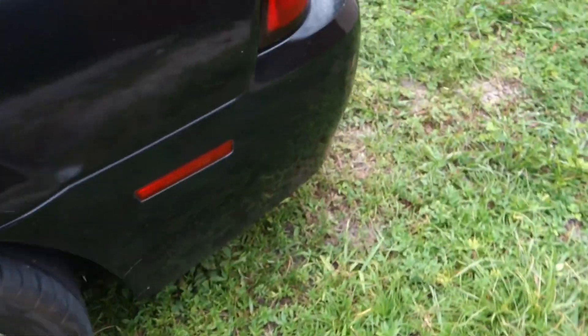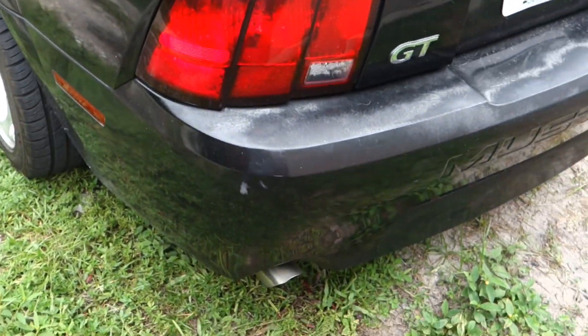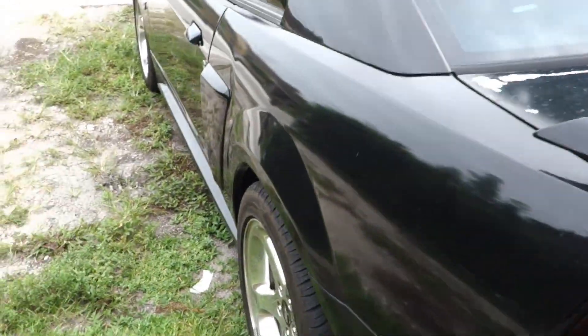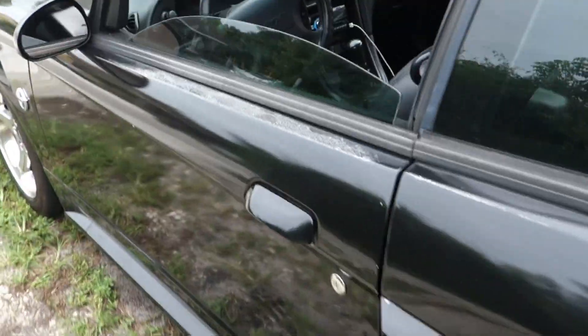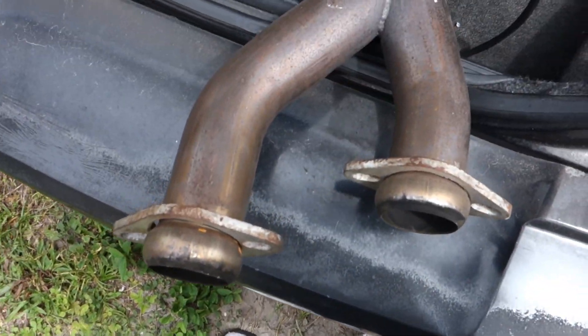Yeah, this thing still has the factory H-pipe. Just missing two cats that they cut. And yeah, we still got cats on this thing — not four, but we got two. So that is something that we definitely have to fix.